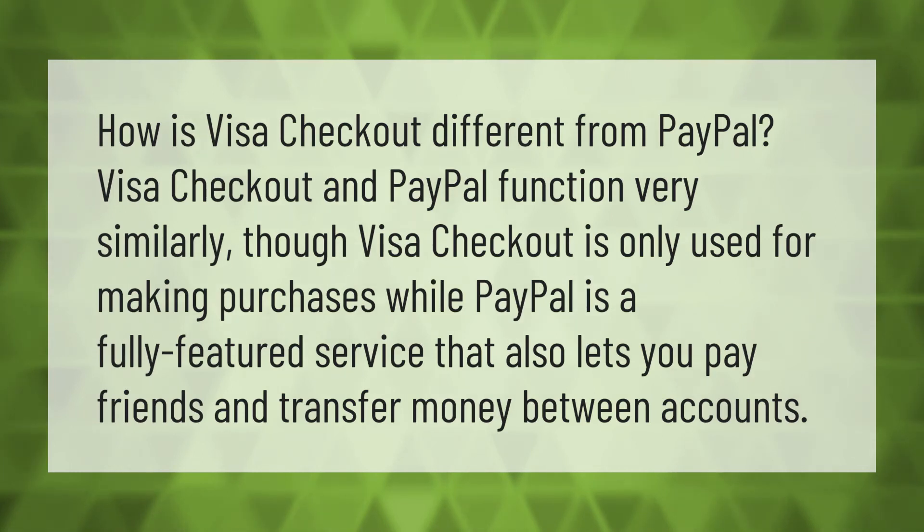How is Visa Checkout different from PayPal? Visa Checkout and PayPal function very similarly, though Visa Checkout is only used for making purchases, while PayPal is a fully featured service that also lets you pay friends and transfer money between accounts.